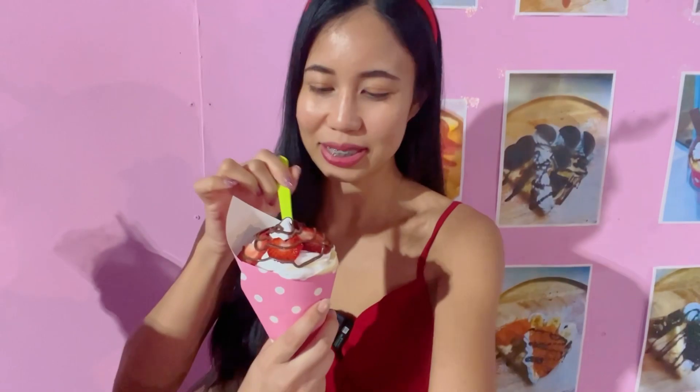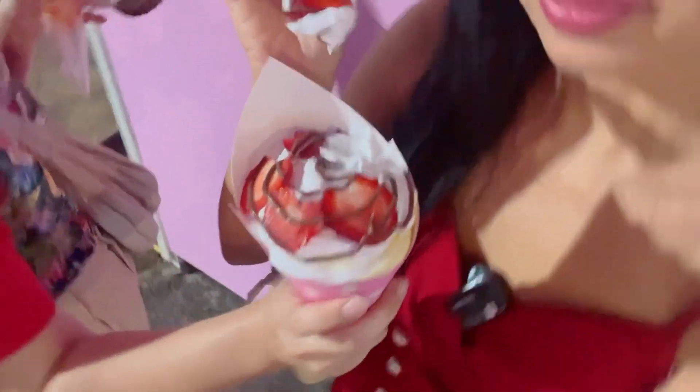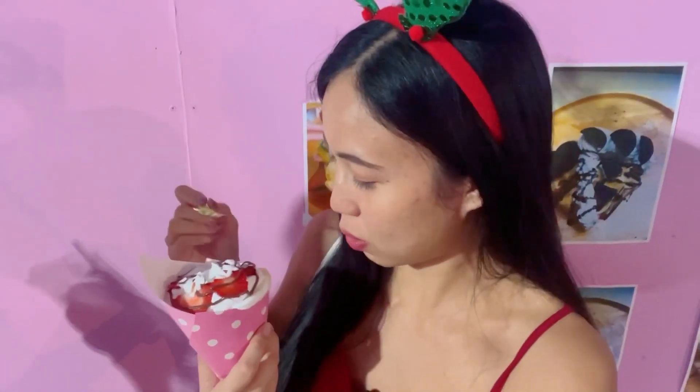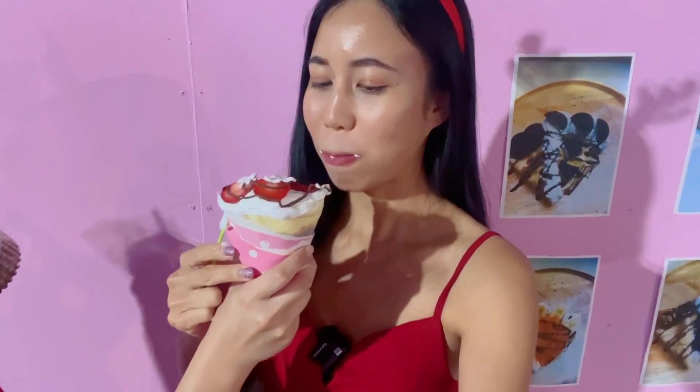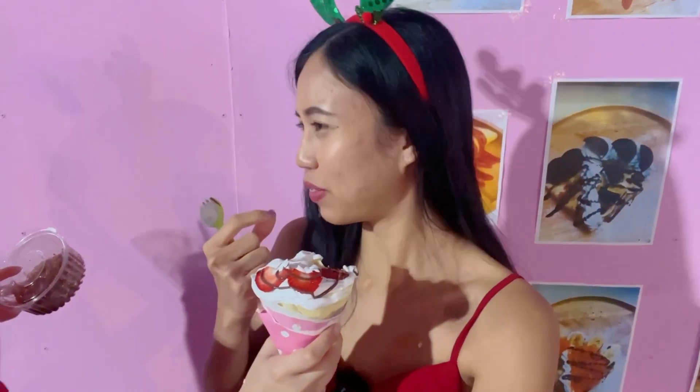I'm so excited for this crepe — it's an ice cream crepe. I'm glad that they have fresh strawberry. My sister says the strawberries are cut into a heart shape. Okay, let's try. The crepe has a milk flavor, yummy. The ice cream tastes like other ice cream shops.